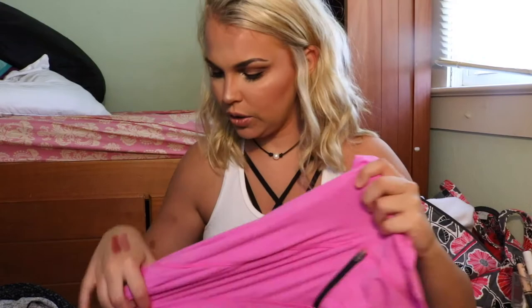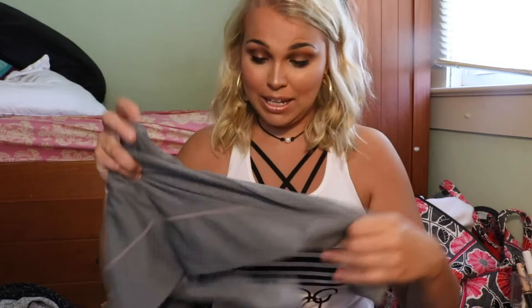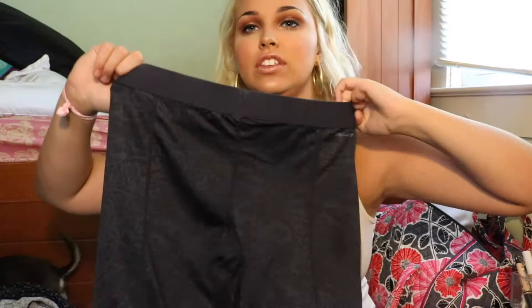I also got this Champion workout jacket — I believe it might be the Target line — for just a dollar. And I got three pairs of Nike Pros in the capri version: gray, purple, and a cheetah print. I paid two dollars each for those. I've already worn the cheetah print pair to the gym and I find them really comfortable. I'm a size large in them.